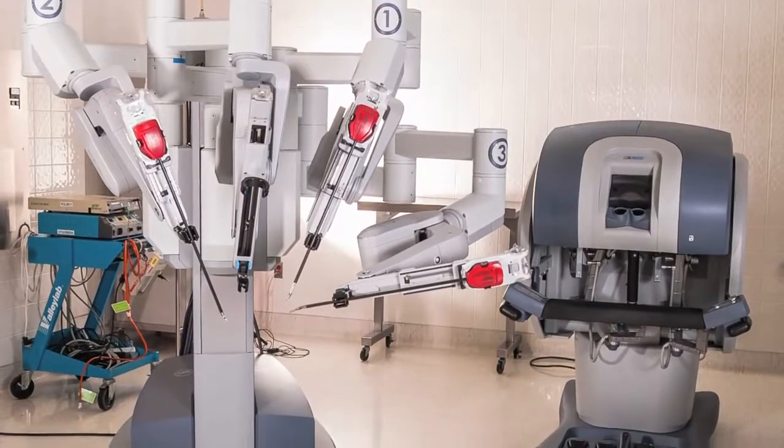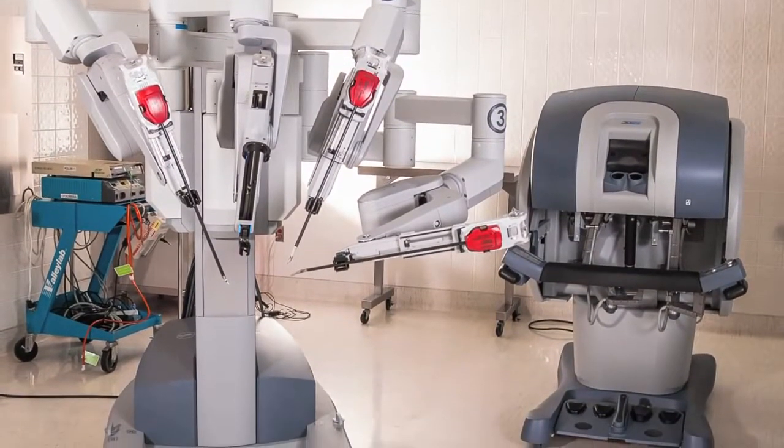At South Florida Baptist Hospital, we're applying the da Vinci, which is a robotic platform, to performing this operation. It's a safe operation. Patients are going home within a day or so and they have much less pain than traditional surgical methods.